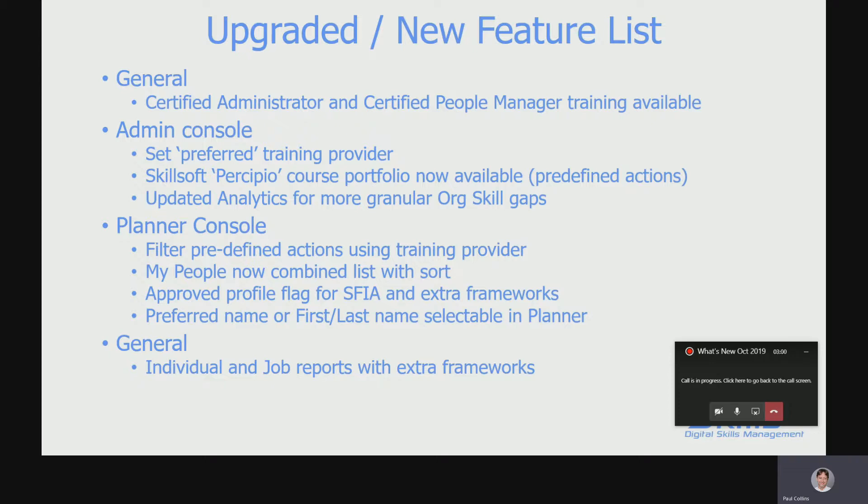The My People tab now combines everyone into a single list where you can sort — you'll see team members and people that you manage all in the one list with approval flags in various places, including separate approval for additional frameworks if you use them. The preferred name of an individual can now be selected as the one you see in the planner, and you can update it in the planner as well. Finally, the individual and job reports that use additional frameworks will include an additional table with that information.